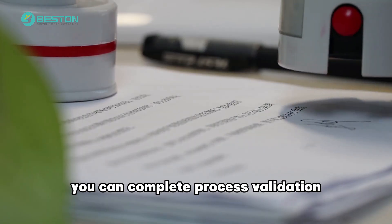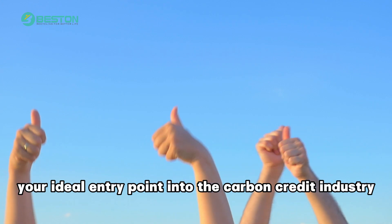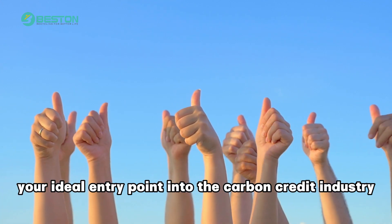In just three months, you can complete process validation and application testing — your ideal entry point into the carbon credit industry.